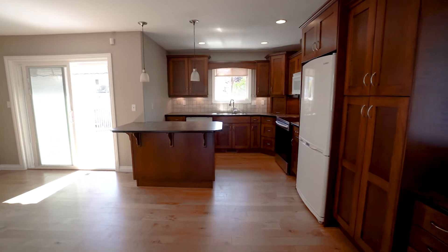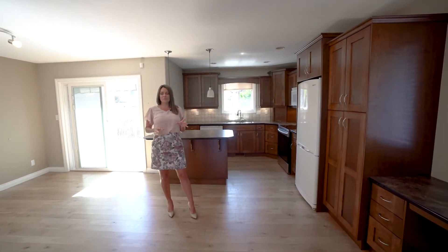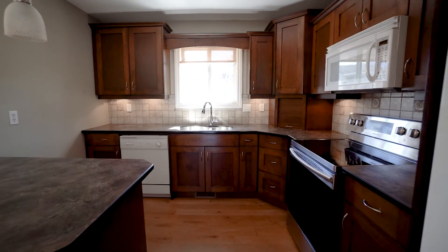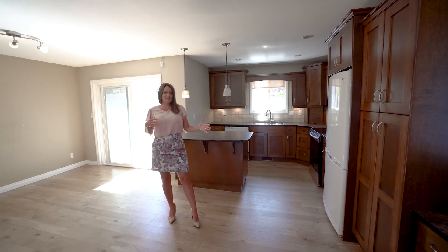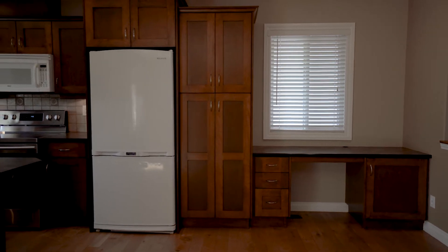The kitchen in this home is a really large space and can be used in lots of different ways. Key features include beautiful wood cabinetry, an island for tons of counter space, and a brand new stainless steel range. There's also room for a desk area or an eating area.